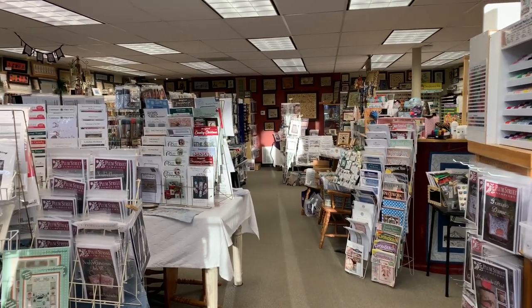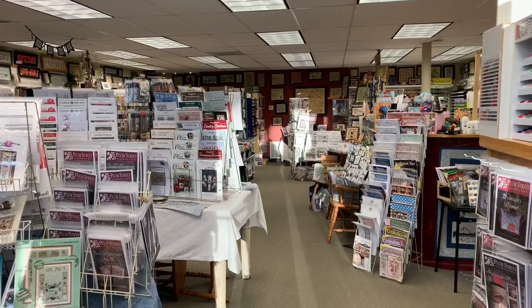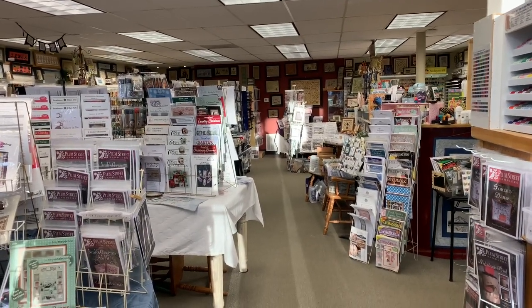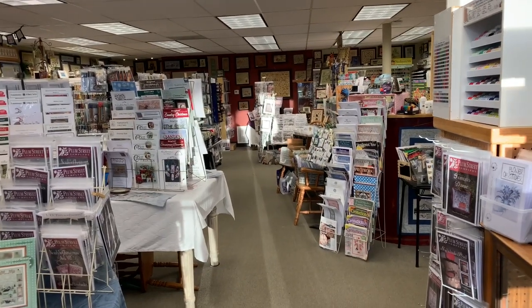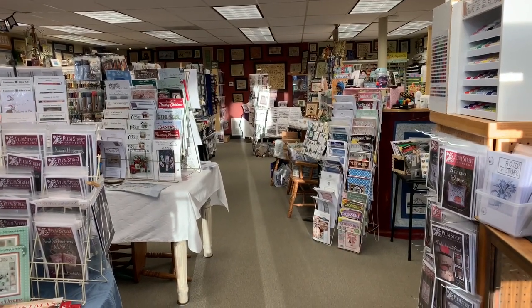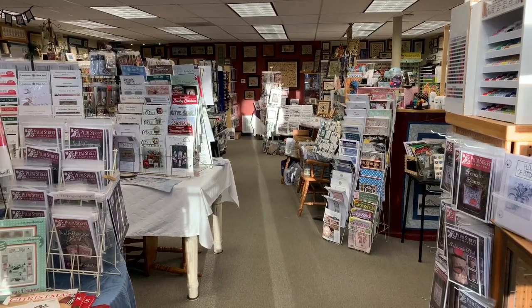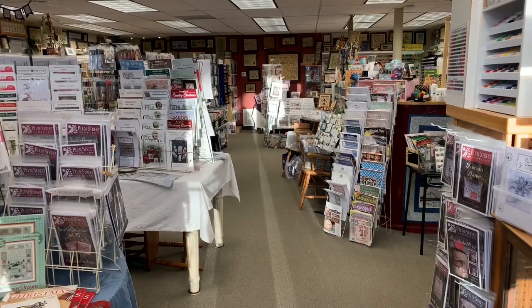Hi, welcome to Acorns and Threads. I'm going to take you on a tour of the shop. Hopefully I don't miss anything, but I'll probably miss some things and I may do some little in-depth videos later. I'm Janine and this is Acorns and Threads.